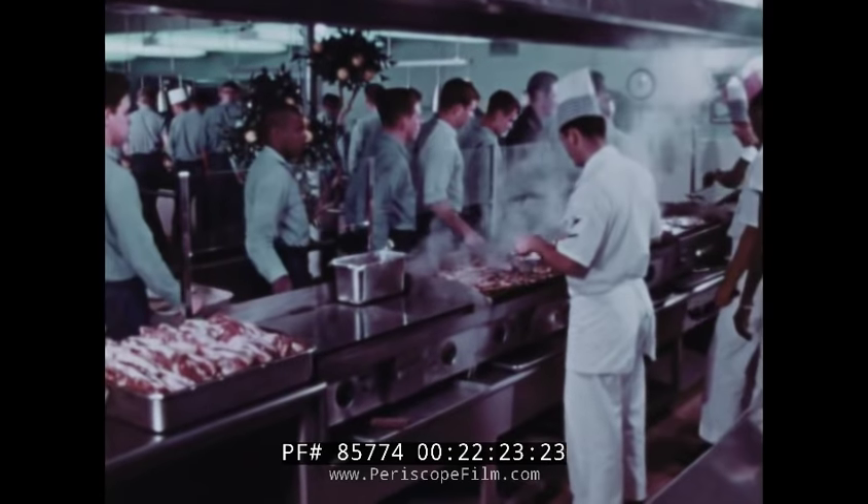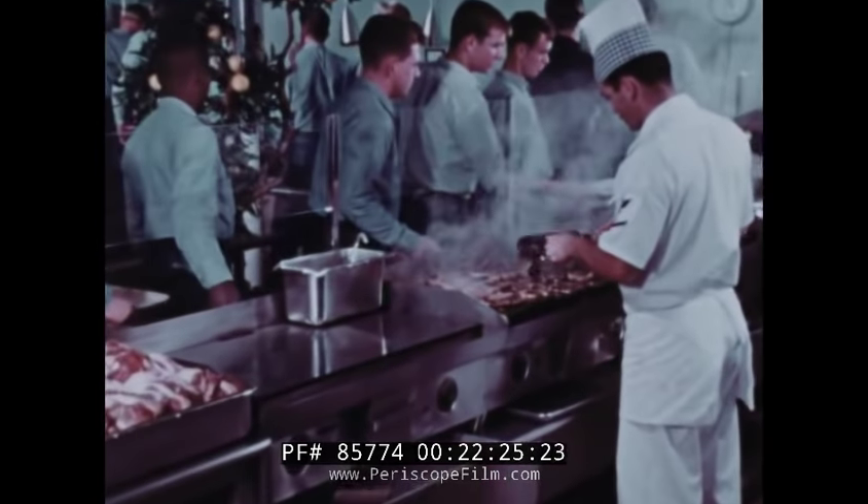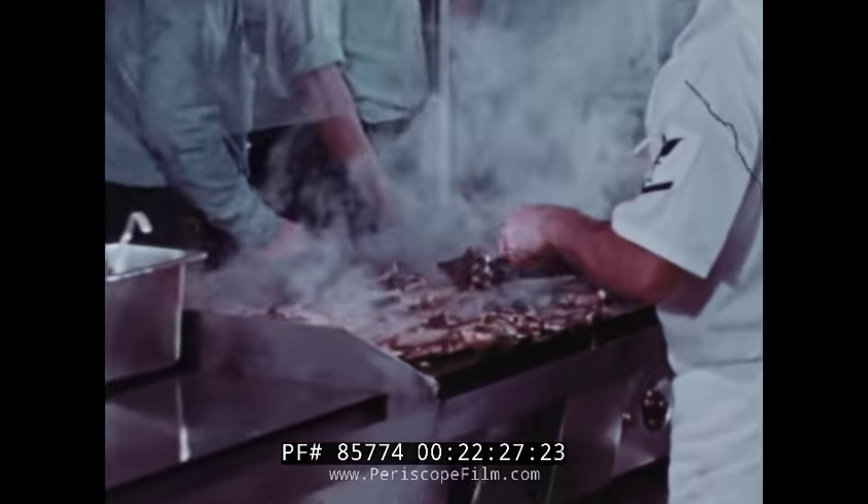Now you know all the things — or at least some of them — that the organizations here at Point Mugu perform for others. But while they're taking care of others, who takes care of them? Who makes the coffee, prepares the meals, operates the airports, sweeps the streets, takes care of the sick, and performs a thousand other essential jobs that keep a great military base going? These tasks — all of them — are the assignment of the Naval Air Station at Point Mugu.